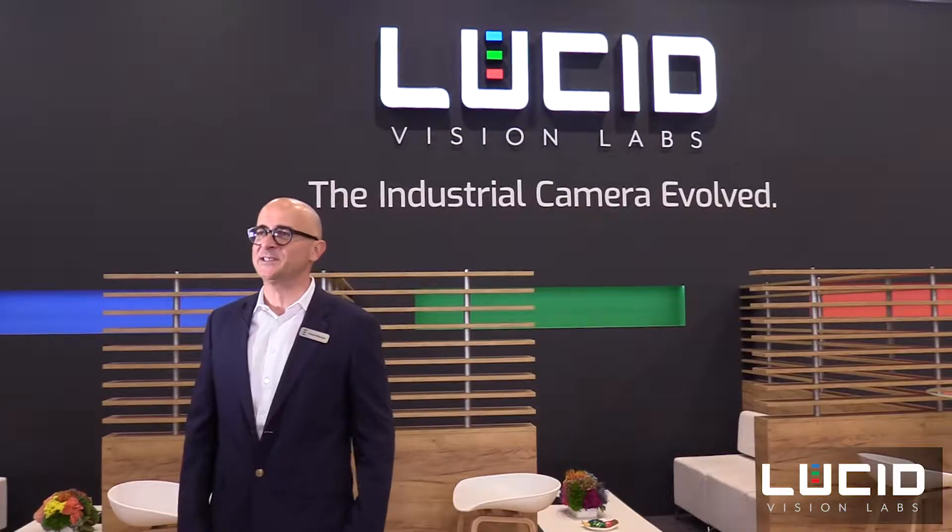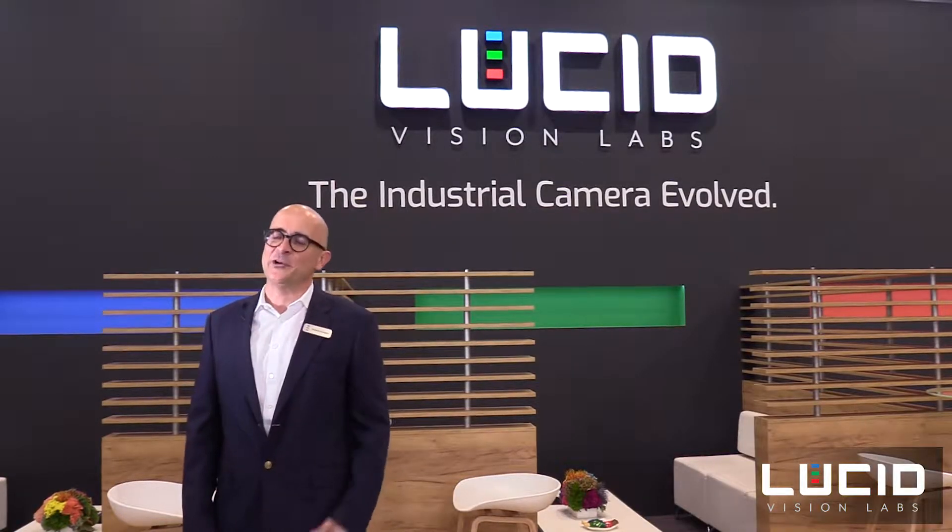For my colleagues and me it's not the first time on the vision show, but it's our debut as Lucid, and we are really excited to be here and to present you our newest products. My name is Thorsten Wiesinger, I'm the general manager for the EMEA region, and I'm really proud to have the honor to present here on the booth our guests our newest products.